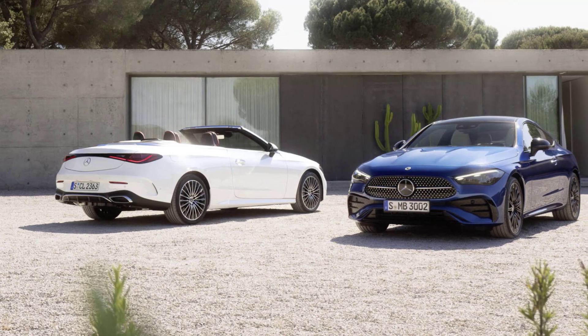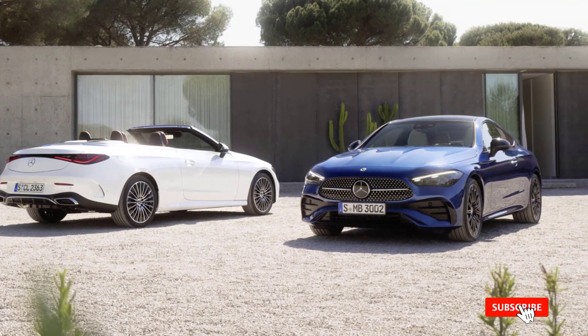Hi everyone, and welcome to my channel. Today, we're taking a look at the all-new 2024 Mercedes-Benz CLE Coupe and Cabriolet.